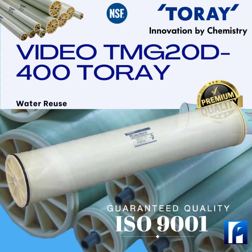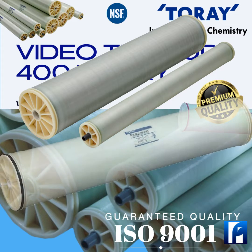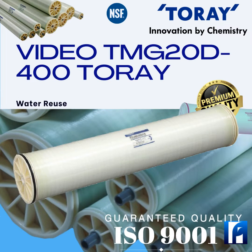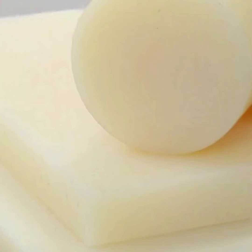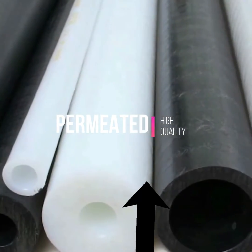Membrane for Reverse Osmosis, Toray Model TMG20D400. This low-pressure brackish water reverse osmosis membrane has improved chemical tolerance. Toray's reverse osmosis membrane technology applies decades of precision automated manufacturing to ISO 9001 to maintain product quality.